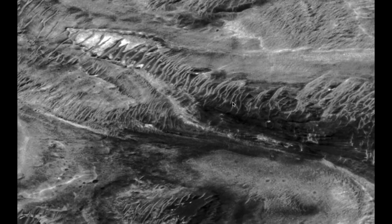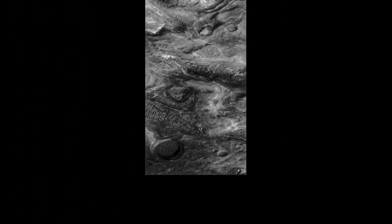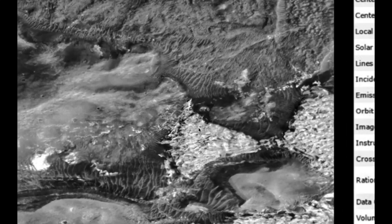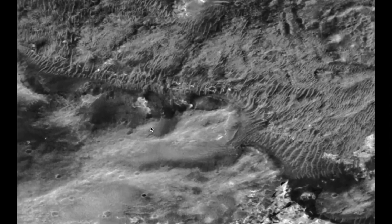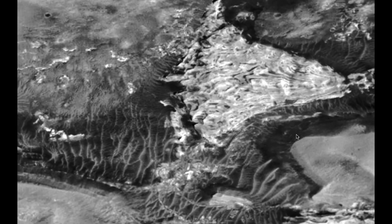I'll zoom out. You can see the surroundings, and you can still see the alien base right there. Here's the full photo right here. I was just going up and down through the photo and kind of stumbled upon it by accident. I've seen that before — someone reported that. That report's still there, and it's in this photo too.